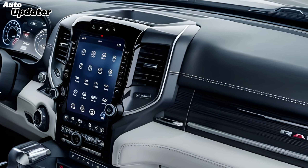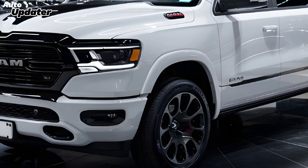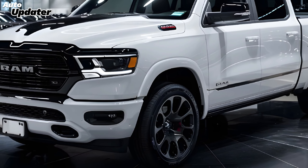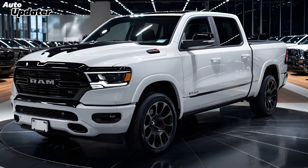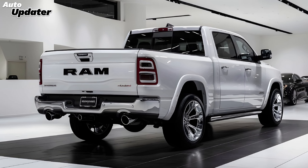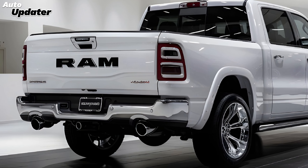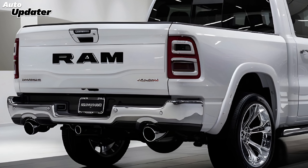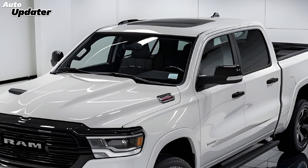For those who need more muscle, there's the legendary 5.7-liter Hemi V8, also available with eTorque, offering impressive towing and hauling capabilities. For the ultimate in power, the 6.4-liter V8, exclusive to the heavy-duty models, provides unmatched strength for the most demanding tasks. All engines are paired with an 8-speed automatic transmission, ensuring smooth and responsive shifts.